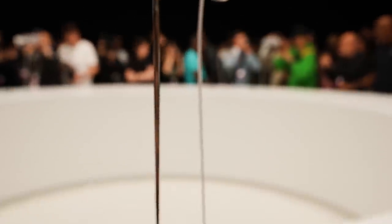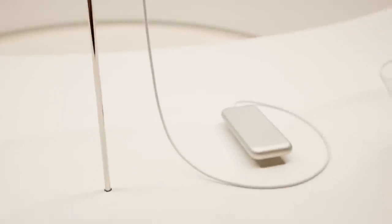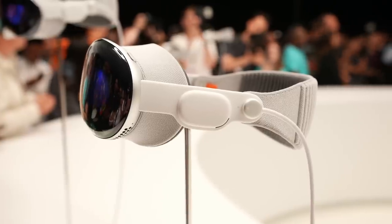There's a battery pack that attaches to the Vision Pro headset magnetically, so it should be pretty easy, though it is one other thing you have to carry around. They're promising two hours of battery life, which is not super long, but hopefully long enough to, say, watch a movie.